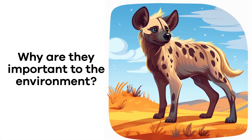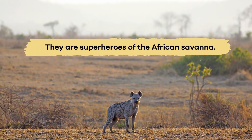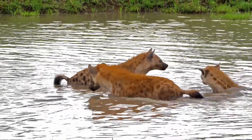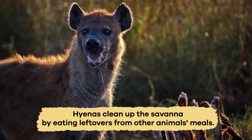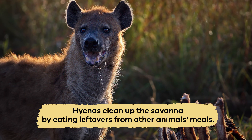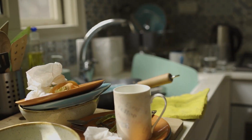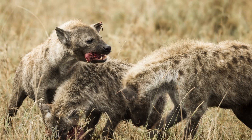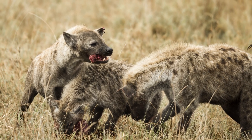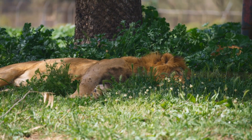Why are they important to the environment? Hyenas are like hidden superheroes of the African savannah, working hard to keep everything in balance. They're nature's cleanup crew — they eat leftovers from other animals' meals, which stops old food from piling up and creating a mess. Their super strong stomachs can even break down bones, and their stomach juices kill germs and things that could make other animals sick.